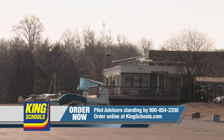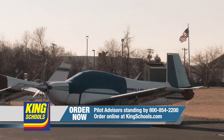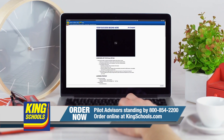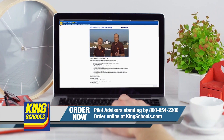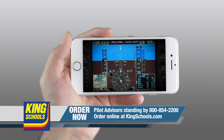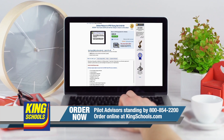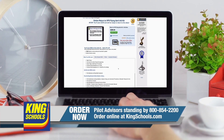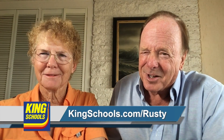Well, hello, fellow pilot. I'm John King. And I'm Martha King. We've all had our flying lives disrupted lately. King Schools is here to help you stay up to date with courses that you can access on your desktop, iPad, or iPhone. If you'd like a refresher or just want to expand your aviation horizons, we have a course for you. Head over to kingschools.com/Rusty today for details.